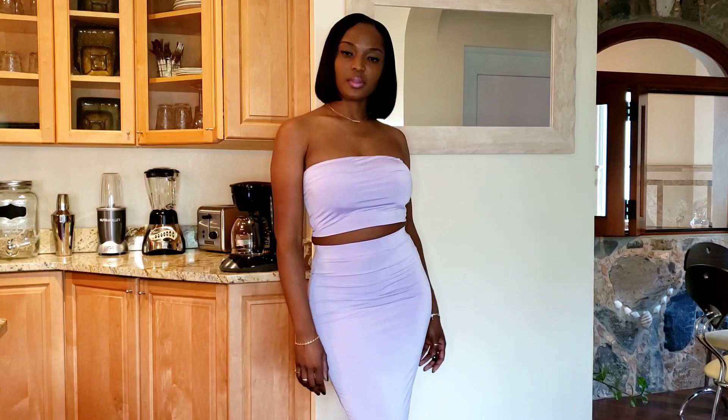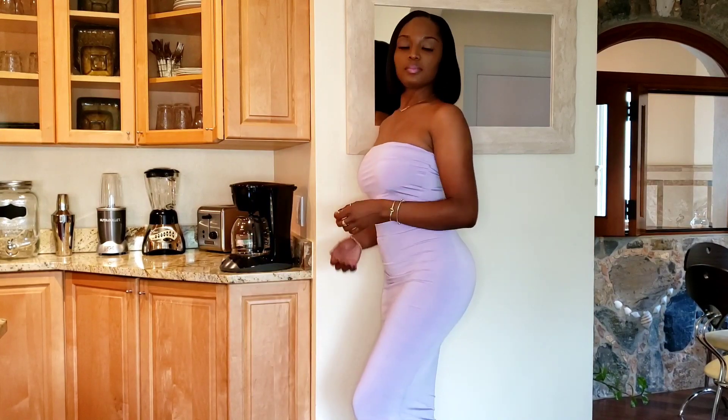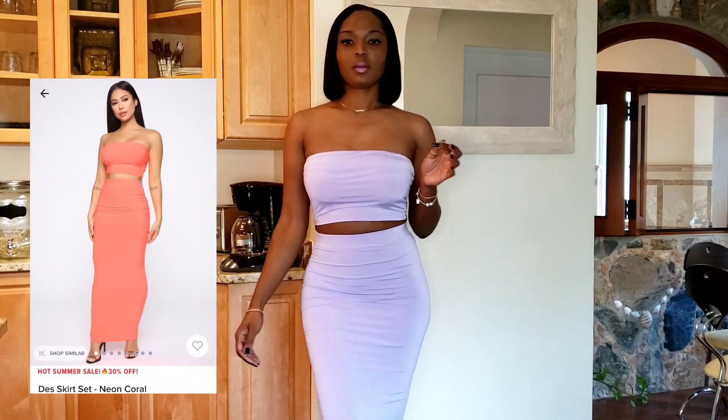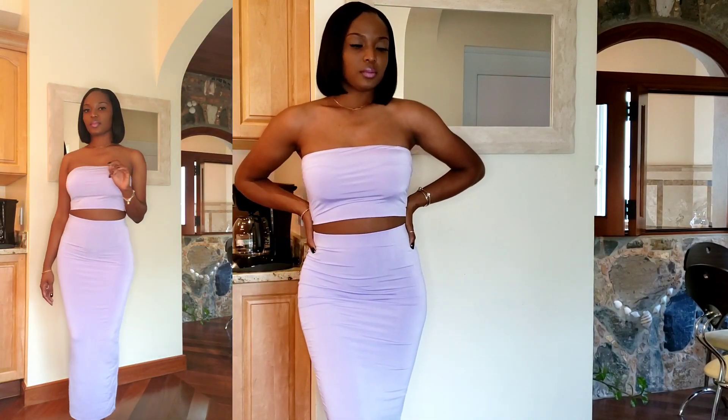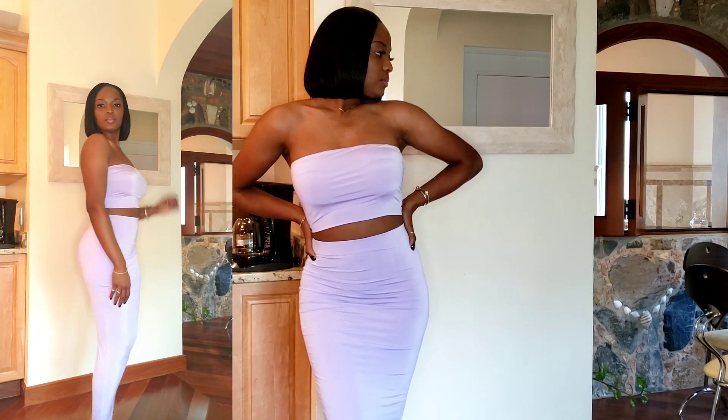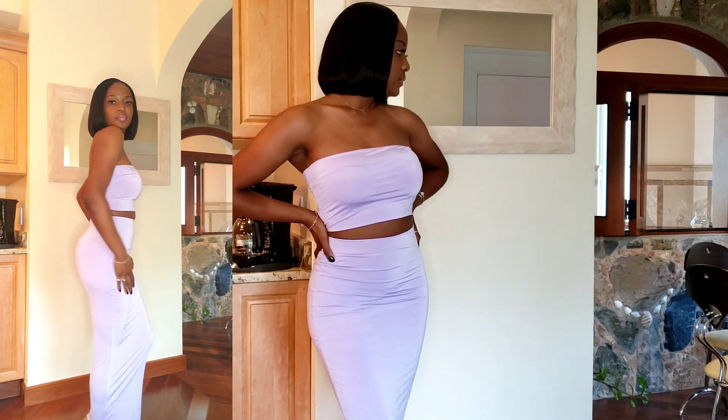This lavender matching set is called the Desk Skirt Set. It was quite a challenge walking in this outfit. I'm tall, my strides are long, and I felt really restricted wearing this skirt.